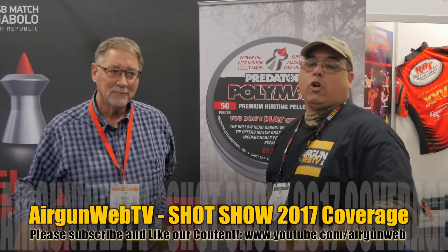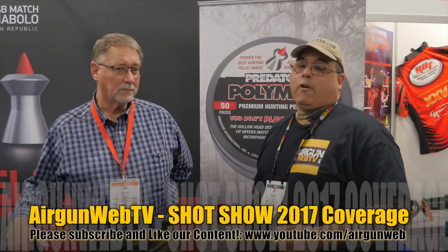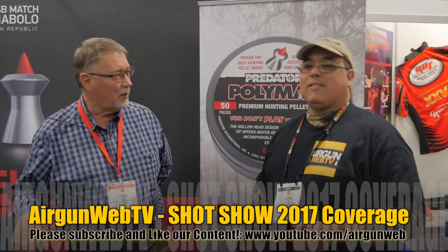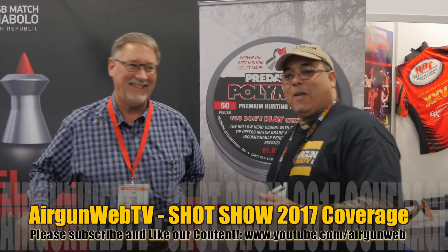Continuing on with our SHOT Show coverage of 2017, I'm here with our friends at Predator International. Nick, always a pleasure my friend — we just keep getting older but better-looking. We want to make sure we say thank you to all our sponsors for last year, so we're doing these features this year, and it's cool because you've got some new products.